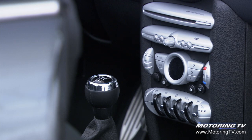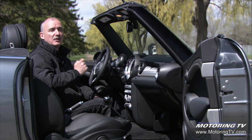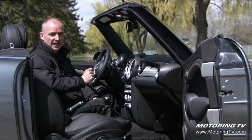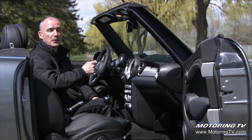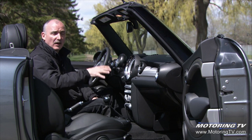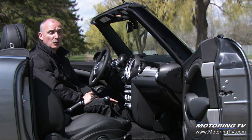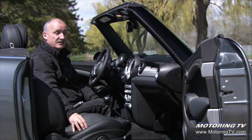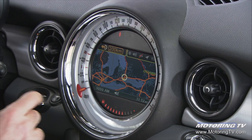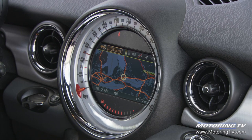This new Cooper S is about as mini as mini gets — toggle switches and centre-mounted speedo, you name it, it's here. The climate control system is smart enough to know whether the roof is open or shut and adjusts its airflow accordingly. The leather seats are very nice, but $2,500 for a second-rate navigation system is just too much money.